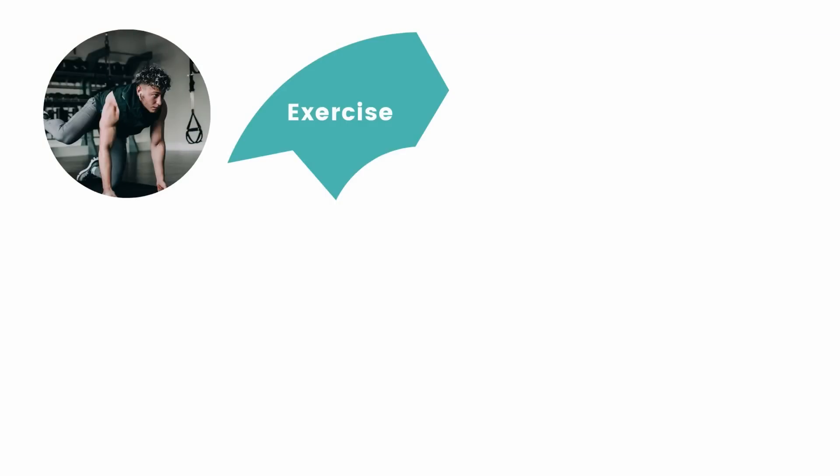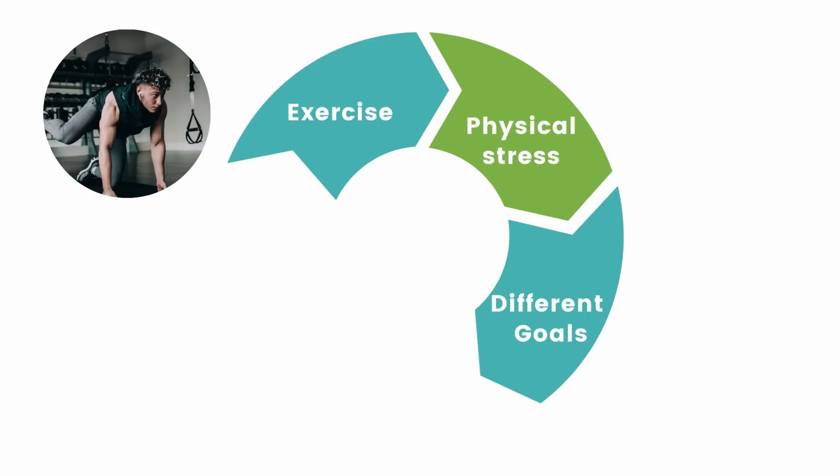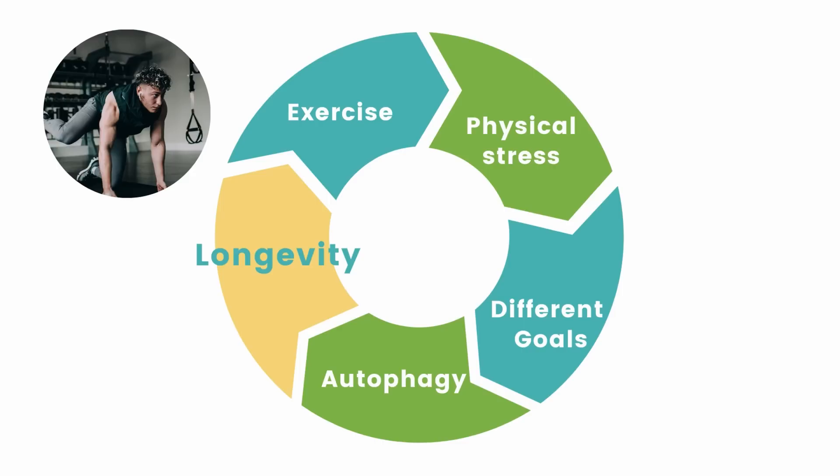Exercise is a form of physical, mechanical stress that we apply to our bodies. This type of physical stress can achieve different goals, from weight loss, bodybuilding, performance, and longevity. All of this depends on the type of mechanism that we try to target. And here, longevity is our primary goal.